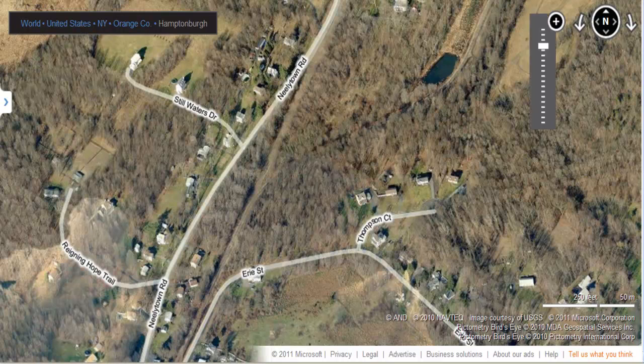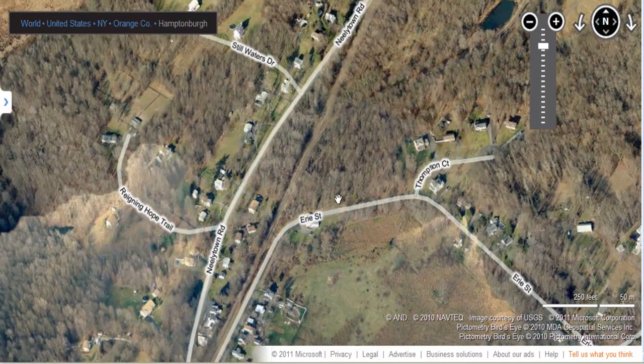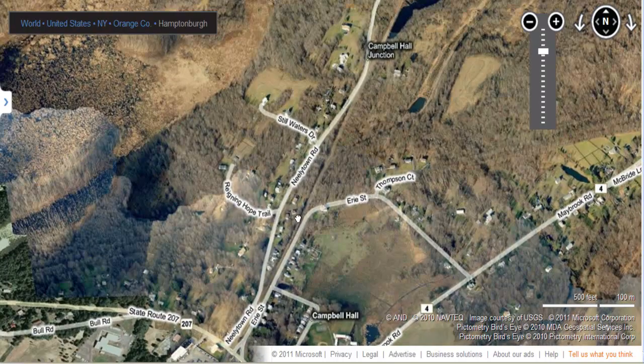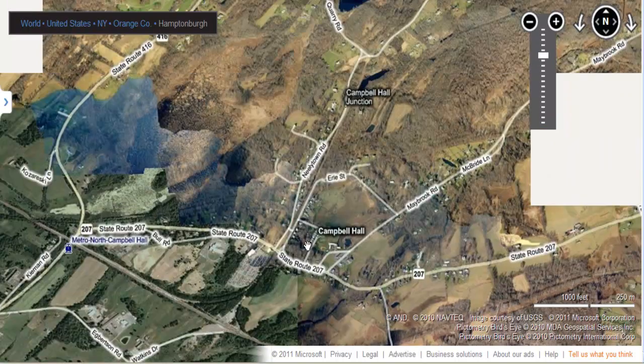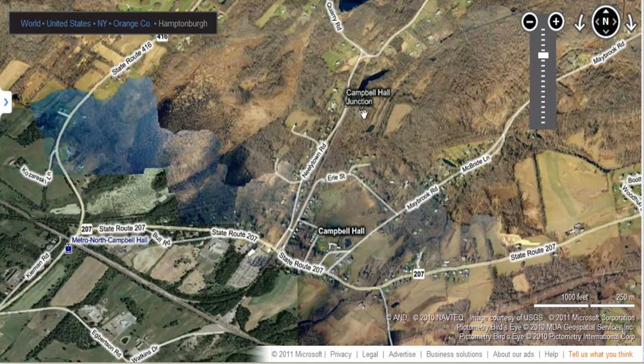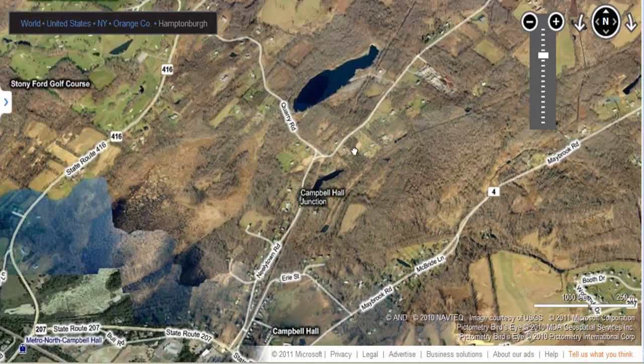Hello and welcome back to Let's Find New York, Ontario and Western Railroad on the maps here. Last time we left off in Campbell Hall, right here. If you zoom out a little bit, you can see it says Campbell Hall here and Campbell Hall Junction here, because there's a junction of all the different rail lines. You've got the O&W crossing, then a branch going up to Maybrook and a branch going to Montgomery.